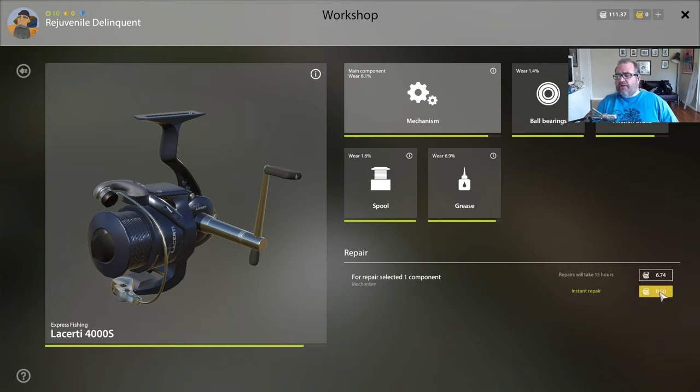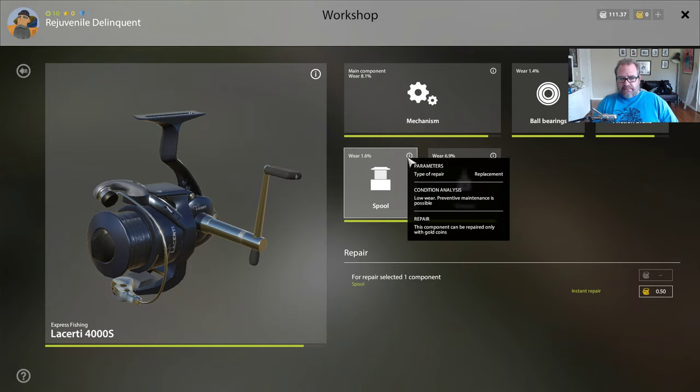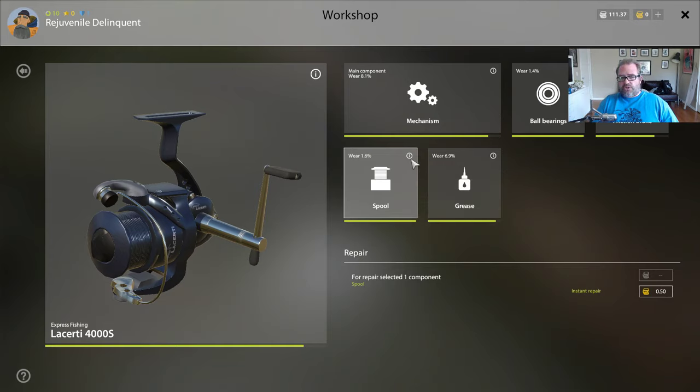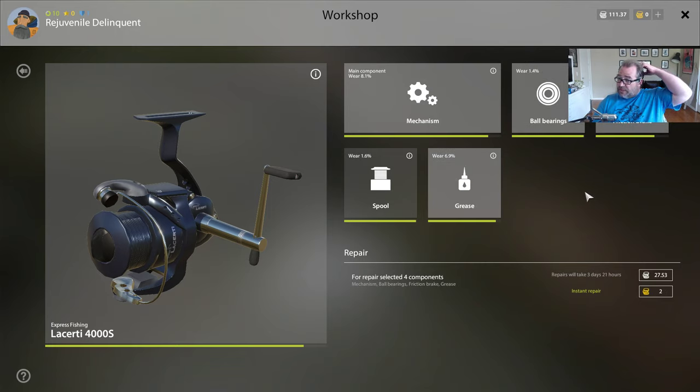I don't know if premium accounts make it faster or instant. There are lots of things that are wrong with this - you might think that repairs the whole thing, but you also need to repair the ball bearings, the friction brake, add some grease, and the spool. But you don't seem to be able to fix the spool - it says right there it can only be repaired with gold coins. So unless you buy gold coins, you can't fix it. That will eventually just wear out.